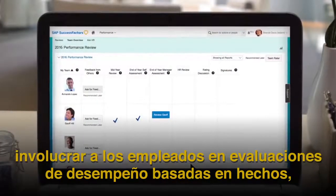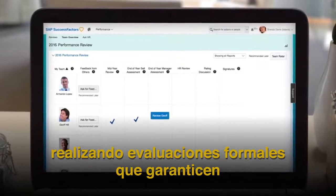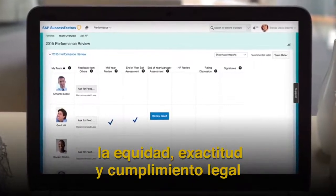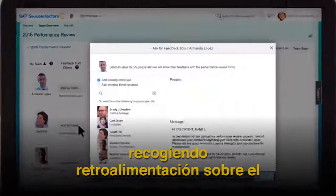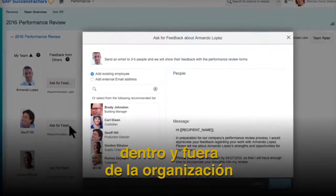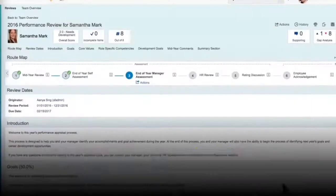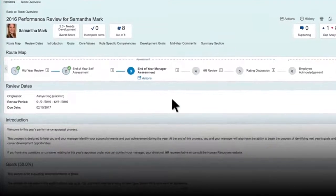Engage employees in fact-based performance evaluations by conducting formal assessments that ensure fairness, accuracy, and legal compliance. Collecting feedback on employee performance and behavior from individuals inside and outside of the organization, and bringing informal conversations into the performance review process.